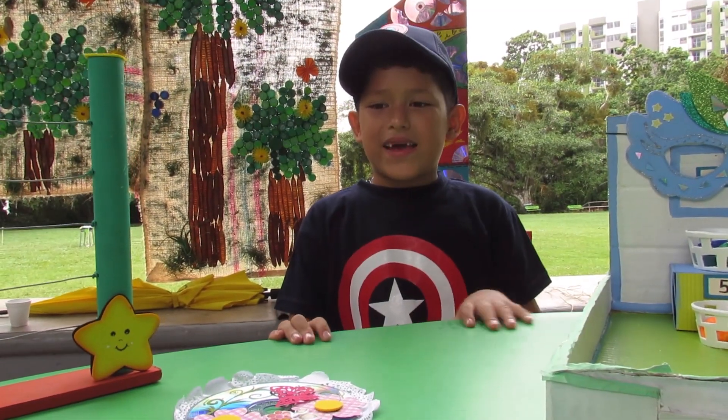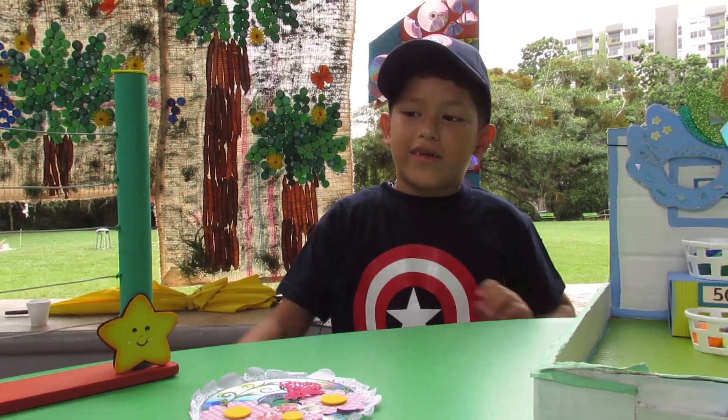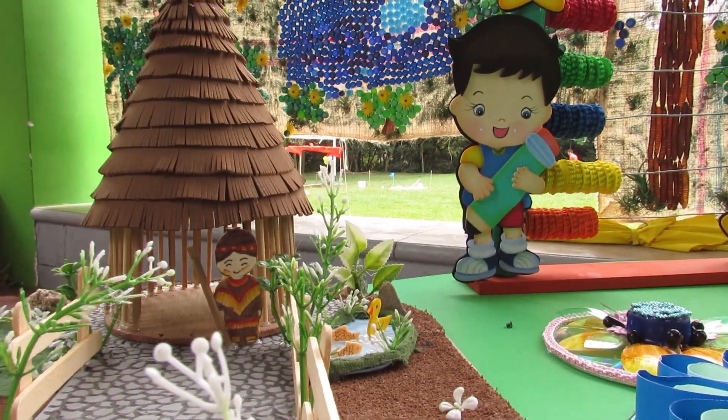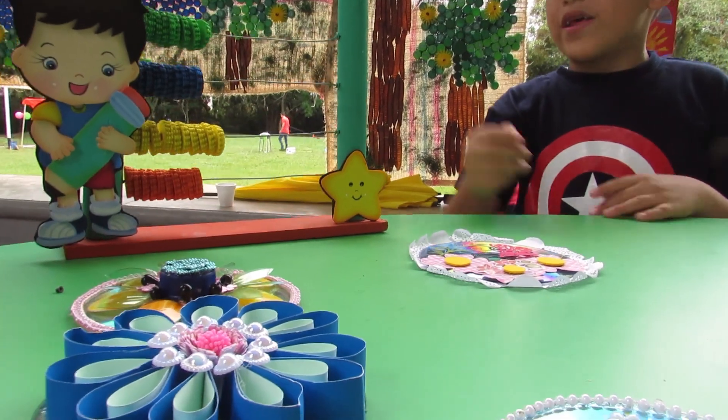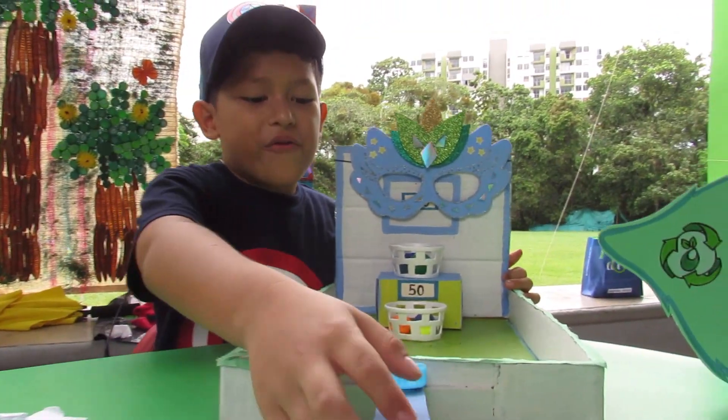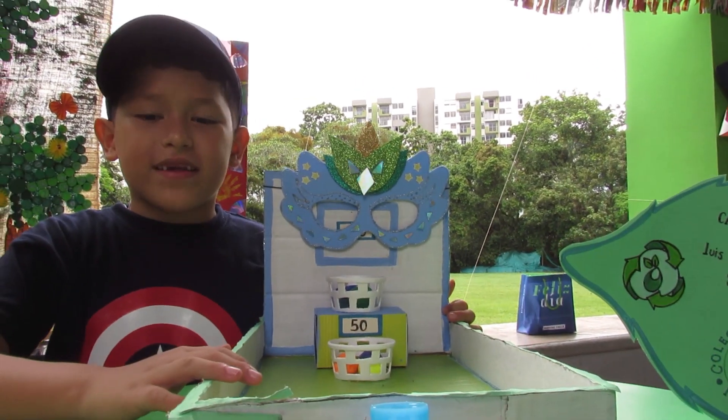Hello, my name is Santi Arias, and these are my projects. This is from the second period, this is from the third period, and this is the one of today. I am the most popular, so I am doing this video.